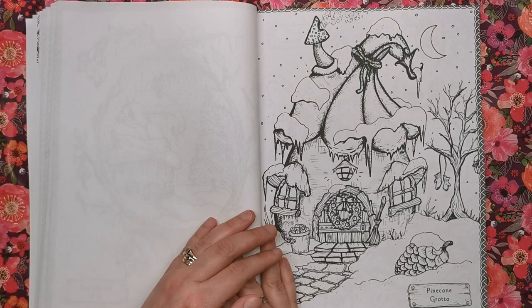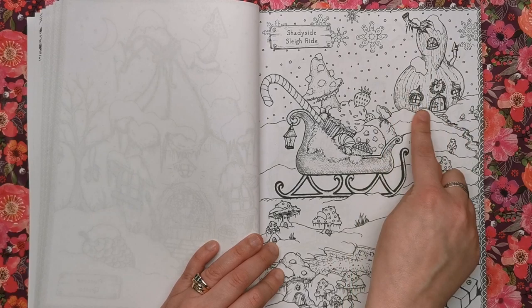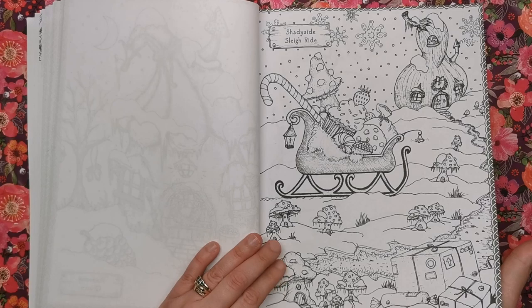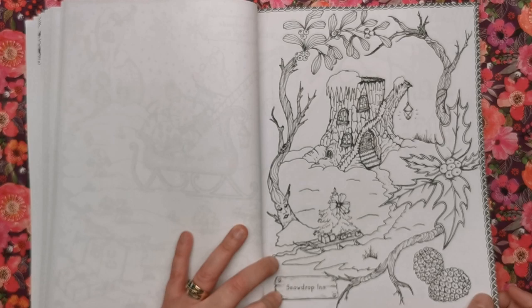This is Pinecone Grotto. And Shadyside Sleigh Ride — I think this is some sort of butternut squash type thing. The only time I've ever tried butternut squash was when it was recommended to me as a weaning food for my kids, and it turned out that neither of us liked it.